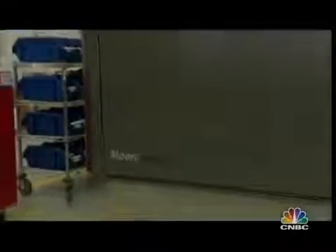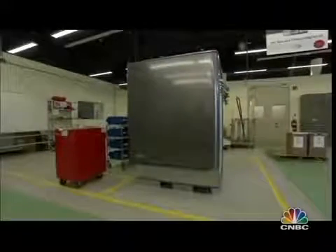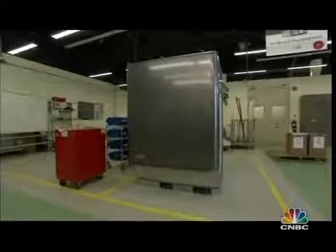Won't utility companies see this as a threat and try to crush Bloom? K.R. thinks they'll see it as a solution — they can buy Bloom boxes, put them in the substation or the neighborhood, and sell that electricity. They buy nuclear power plants and gas turbines from GE. To make power, you still need fuel. Many past fuel cells failed because they needed expensive, pure hydrogen — not this box. It can use natural gas, landfill gas, biogas, or solar.